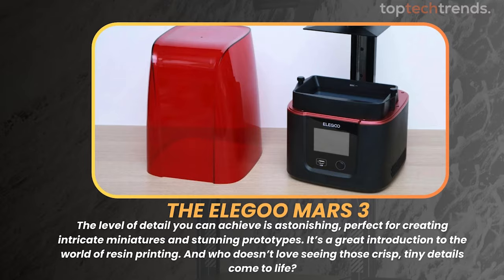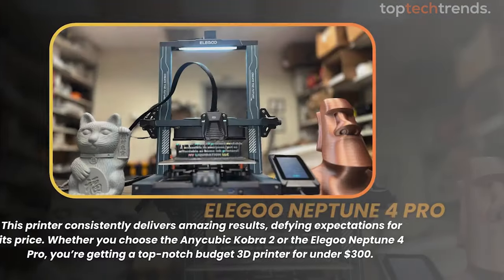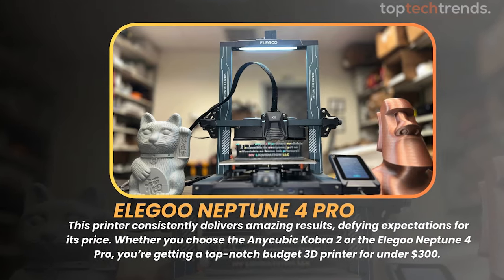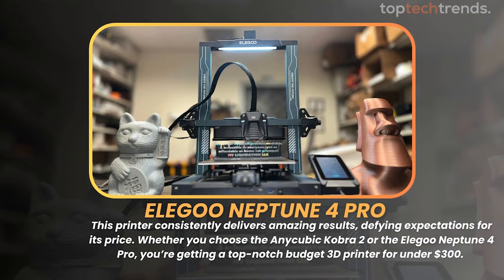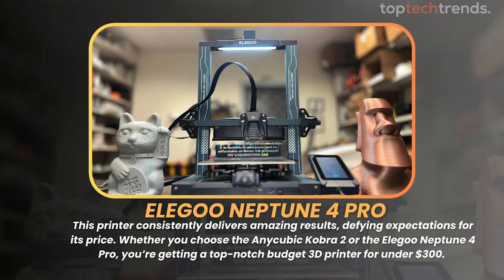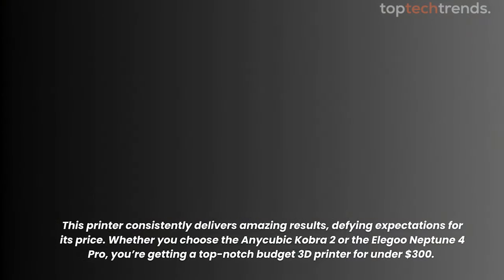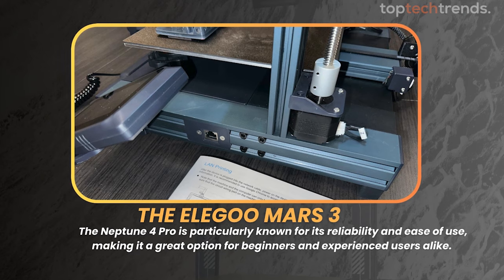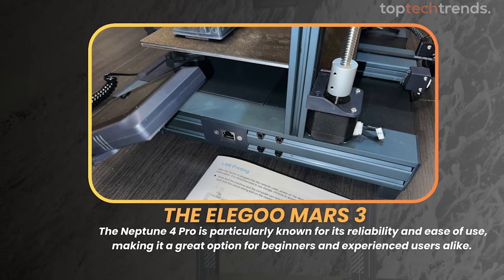If you're looking for an ultra-cheap option, the Elegoo Neptune 4 Pro is a fantastic choice. This printer consistently delivers amazing results, defying expectations for its price. Whether you choose the Anycubic Cobra 2 or the Elegoo Neptune 4 Pro, you're getting a top-notch budget 3D printer for under $300. The Neptune 4 Pro is particularly known for its reliability and ease of use, making it a great option for beginners and experienced users alike.